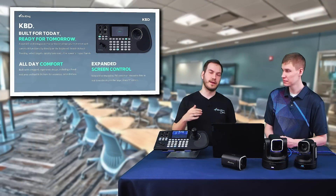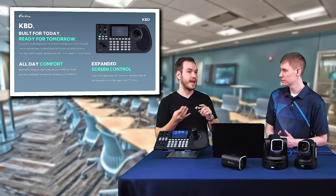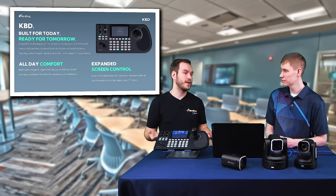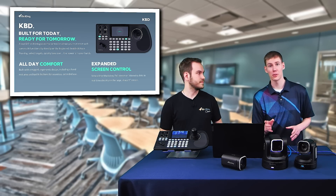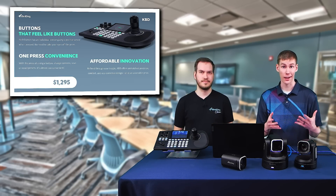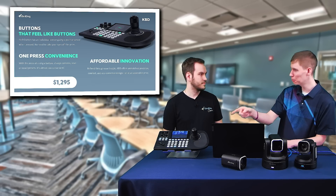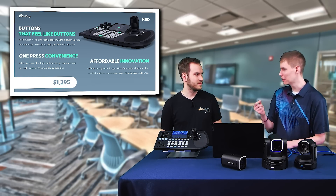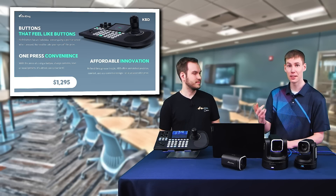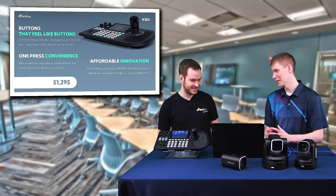With the screen, I can also bring up all of my settings and change anything from network to searching for new cameras. Anything I'd want to configure for this hardware, as well as my camera setup, I can do directly here — no need for a computer. One thing I noticed when you push a button is there's a nice haptic feedback, a button press. When you're hitting that button and getting that reassurance that your command is going through — as a gamer, I appreciate that so much.